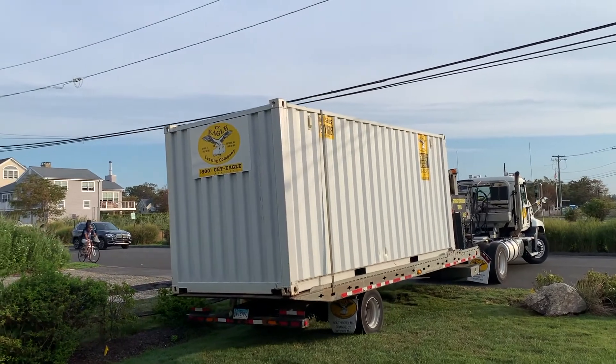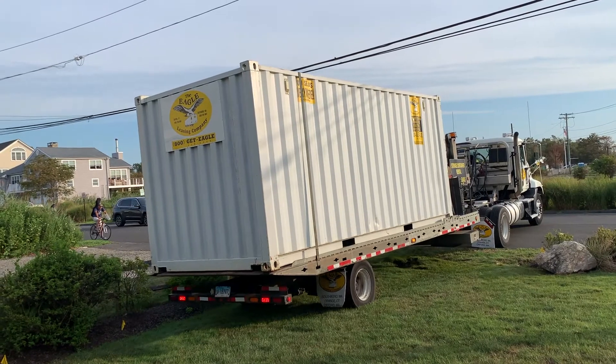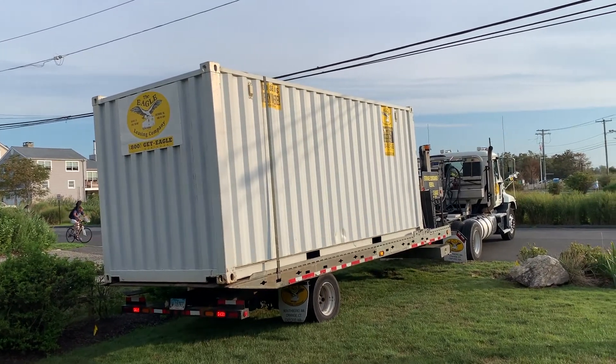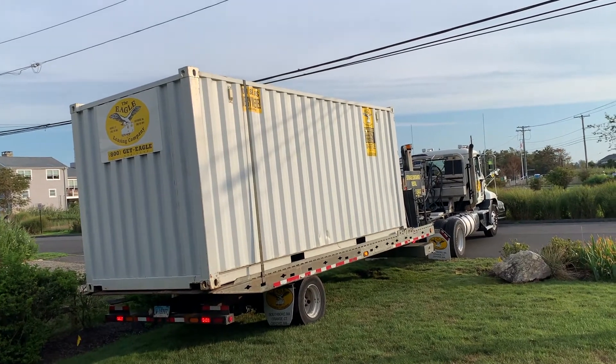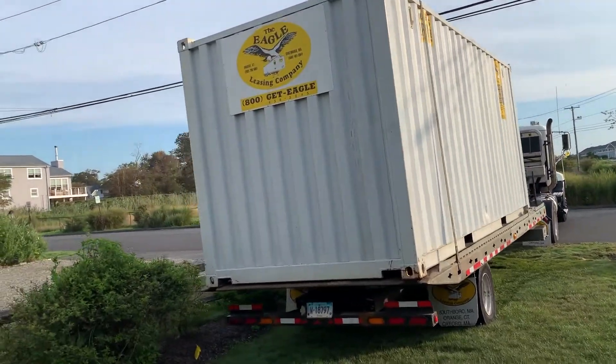It's too bad this one doesn't come with a window. We could put an air conditioning unit in and we could sleep in it. I think he's got it pretty much where it needs to go.